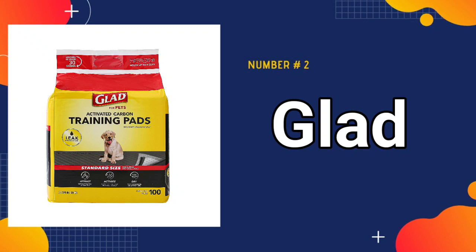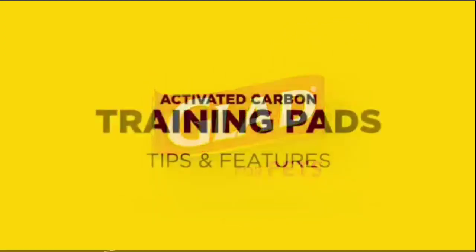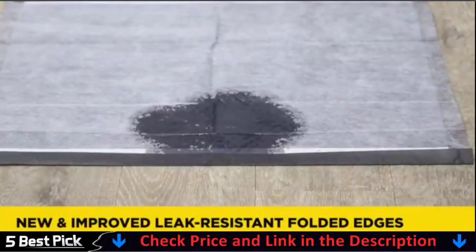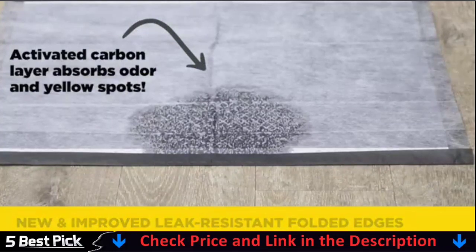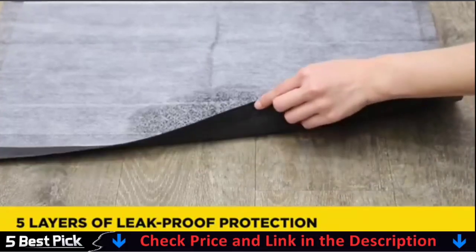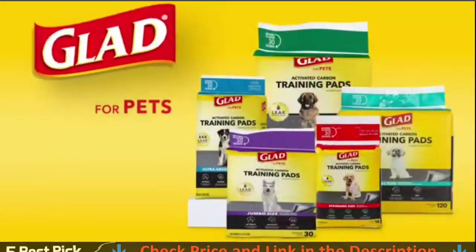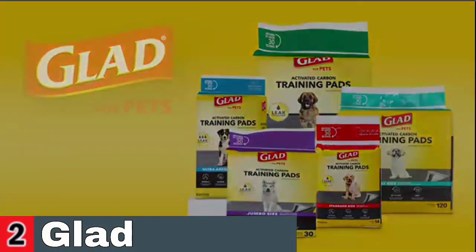Our second best dog pad is Glad for Pets Black Charcoal Puppy Pads. Pads have been redesigned with a folded edge to prevent leakage even better than before — there is no need to unfold the black edges. Glad Pets Carbon Activated Puppy Pads absorb odor and pet urine, leaving your home odor-free. In less than 30 seconds, leak-proof pads absorb up to four cups of liquid. Please ensure that all corners are completely folded out during use. These pads convert urine into a gel, which seals in the liquid and prevents it from spreading.